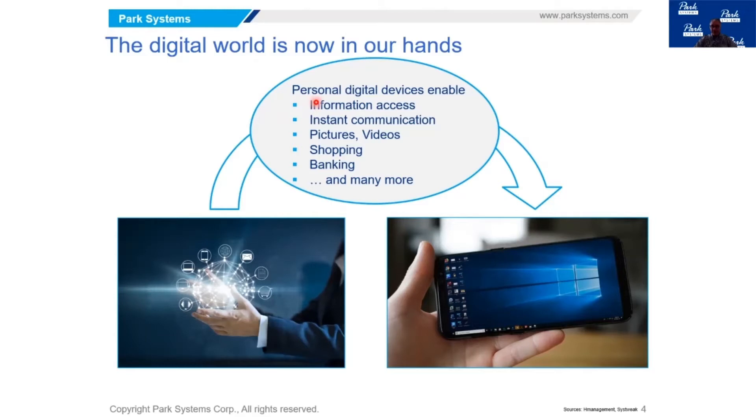These devices enable us to do research, access information, communicate, make phone calls, send texts, capture memories with pictures and videos, shop, bank, check your airline status — you don't even have to print your boarding pass anymore. So these devices are now available in small sizes.